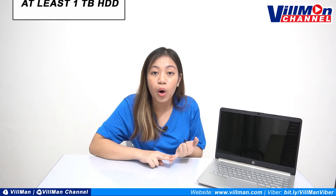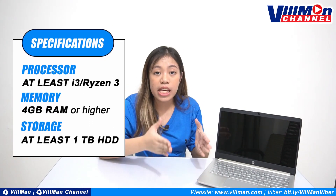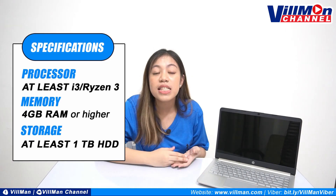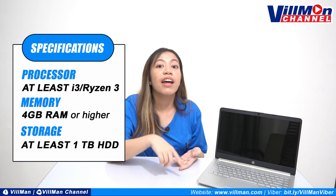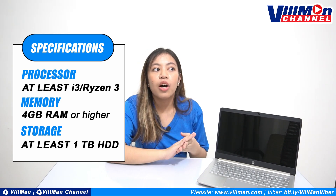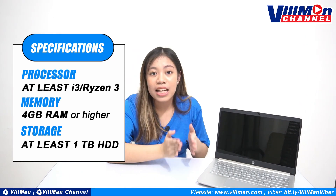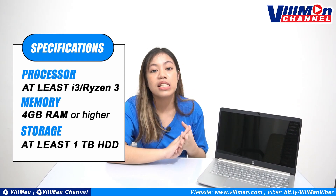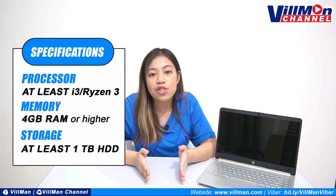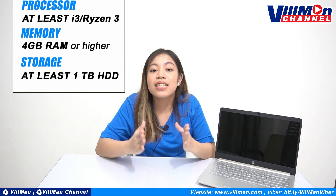For the processor, you have to look for one with at least i3 or Ryzen 3. And your best choice here, kung may extra budget ka or kung gusto mo ng mas mabilis na performance, you can get an i5 or a Ryzen 5. For the RAM, a 4GB RAM or higher is decent enough for these basic activities. For the storage, we suggest you get a 1TB HDD. Kung SSD na siya, that's great. Pero kung meron siyang additional SSD, that's a huge bonus.